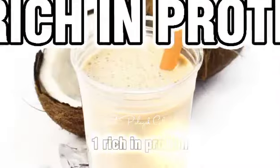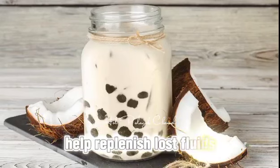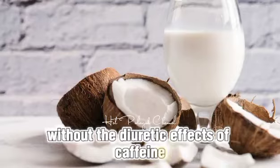1. Rich in protein. The electrolytes present in coconut milk help replenish lost fluids, while tea provides additional hydration without the diuretic effects of caffeine found in coffee.